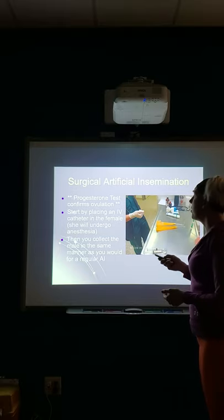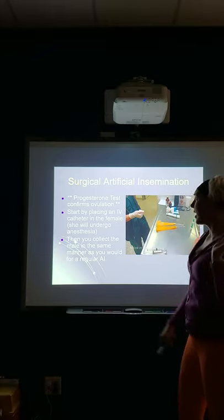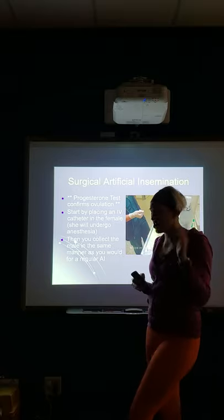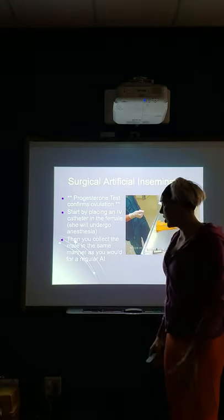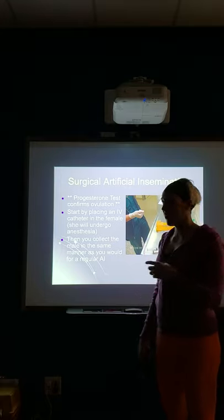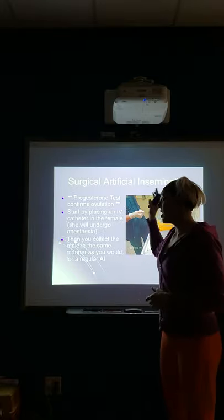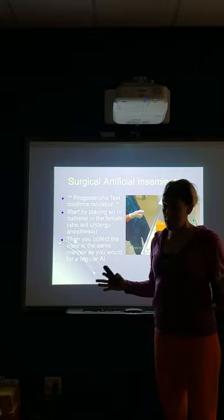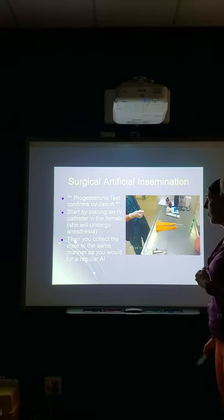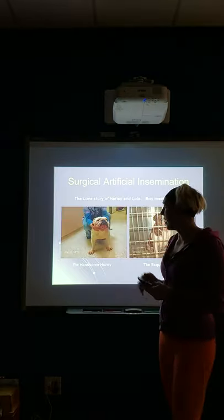For surgical AI, the first thing we do is place an IV catheter in the female because she's going to undergo anesthesia. We use propofol, injected directly into the vein — it's a very safe, short-acting anesthesia. These females are not cheap backyard dogs; they're worth thousands of dollars, they're breeding females with good genetics, and their owners care very much about them. We collect the male in the same manner as regular AI, but we have the female ready to go so as soon as the collection is done, she's ready for surgery.